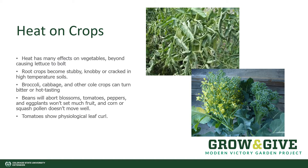An unusual occurrence is tomatoes showing physiological leaf curl. Actually, this is pretty normal for the plants, but it looks weird to us humans. We think perhaps the plant is diseased, when in fact it's just trying to protect itself from losing too much water in the high heat.